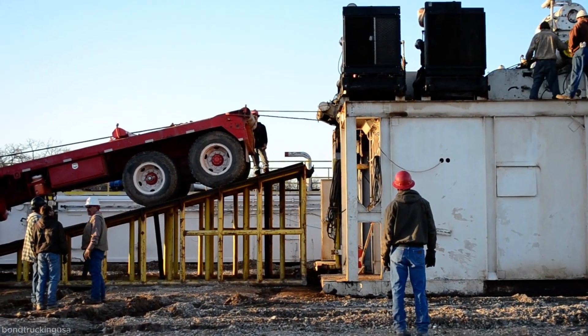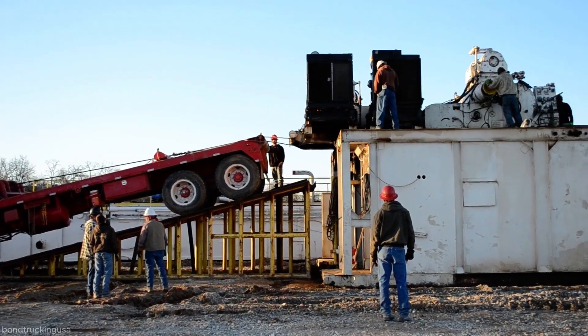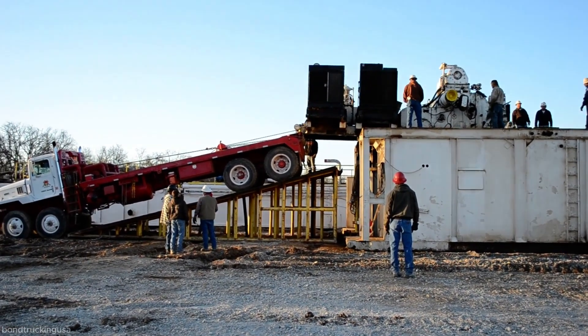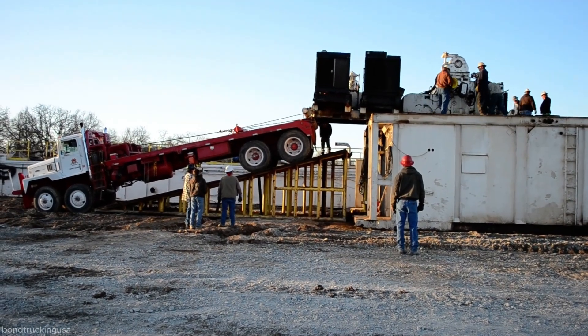A truck with a lowbed trailer is positioned in front of the rig. Workers attach strong steel cables from the trailer's winch to the base of the rig. As the winch begins to pull, the rig slowly slides up a pair of steel ramps placed at the back of the trailer.